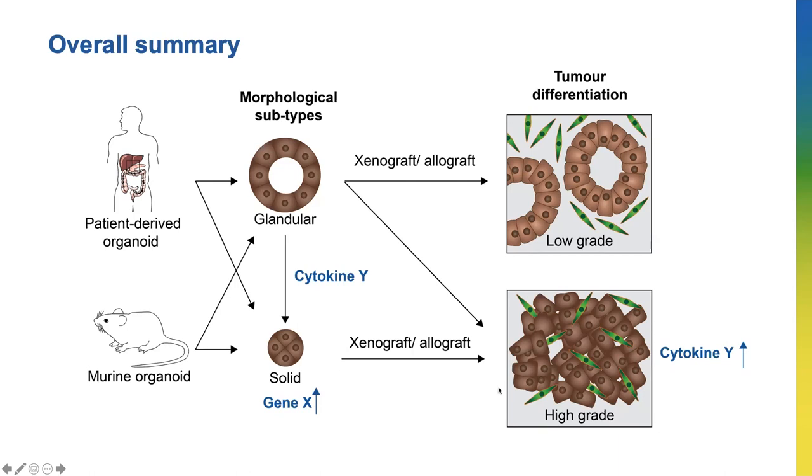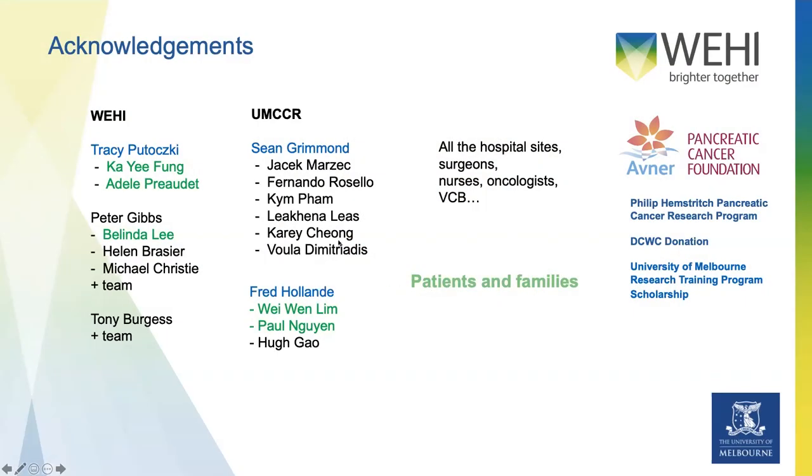This means that we need to think about drugs that target both cancer cells and the cells that surround the cancer in order to prevent the progression of the cancer. I would like to thank everyone that supported me during my PhD, including my supervisor Tracy, Sean, and Fred, and those that assisted with the completion of the experiments. None of the work we do would be possible without the patients whose selflessness contributed to these studies, and I hope one day my PhD work can benefit these patients. Thank you for listening.